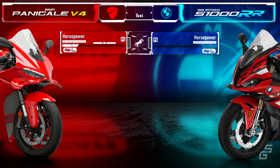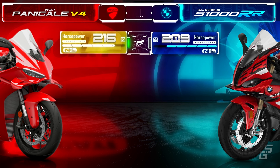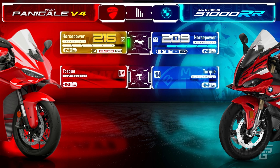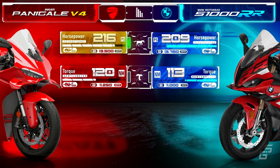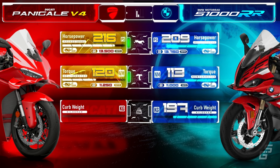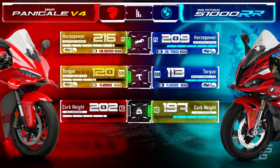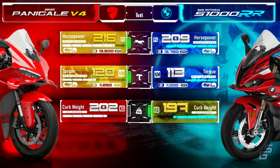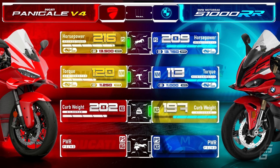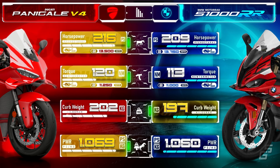On paper, the Panigale makes 216 horsepower at the crank, seven more than the S1K, and at a slightly lower RPM. In terms of torque, the Panigale also pulls ahead, generating seven newton meters more torque. As for weight, the S1K tips the scales at 197 kilograms, making it 5 kilograms lighter than the Panigale. However, this weight advantage isn't enough to make up for the difference in horsepower. The Panigale still comes out on top with a slightly better horsepower-to-weight ratio, but only by a very small margin — less than 1%.